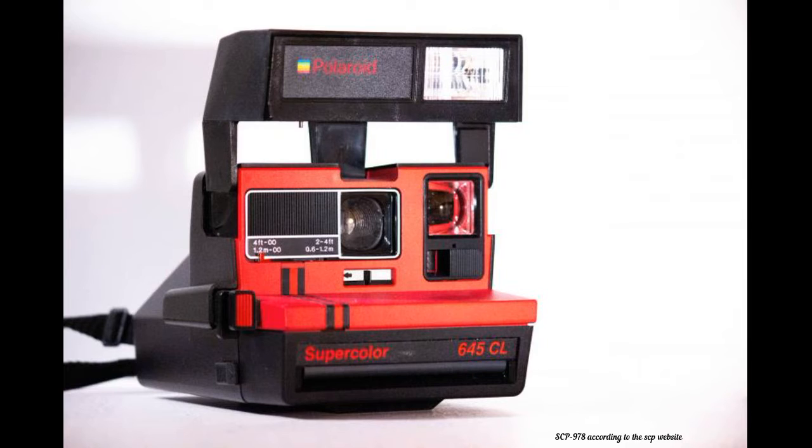SCP-978 appears to be a standard red and black Polaroid Super Color 645 SL instant camera with no distinctive identifying marks or damage. SCP-978 operates the same as a standard camera and shows no anomalous behavior beyond the photographs it produces. When a subject is pictured with SCP-978, the photograph that develops shows not what the subject was doing at the time of the photo, but rather what the subject wanted to be doing. The effect appears to be, for the most part, random, sometimes showing drastic changes and deeply suppressed desires, or simple changes and alterations to the subject or their surroundings. SCP-978 appears to be capable of expressing the desires of both humans and other creatures, and appears to convey the simplest desires the easiest.